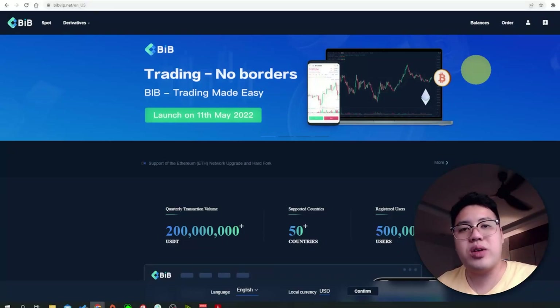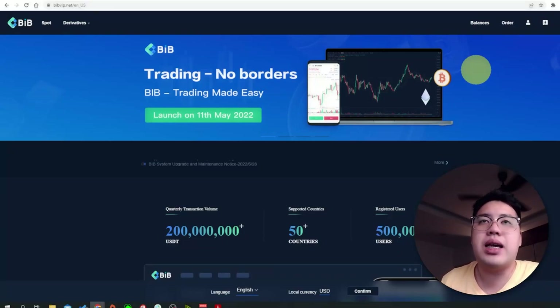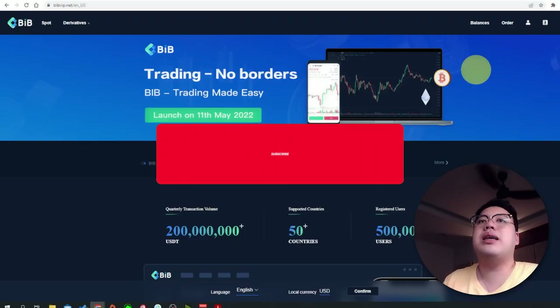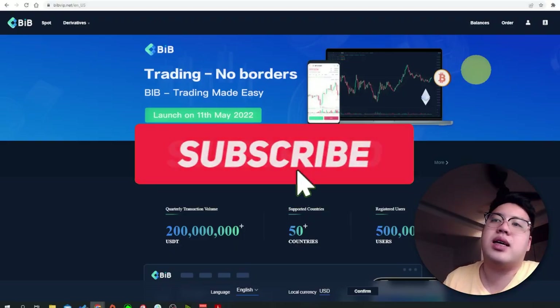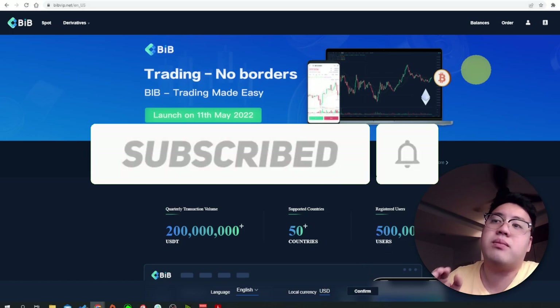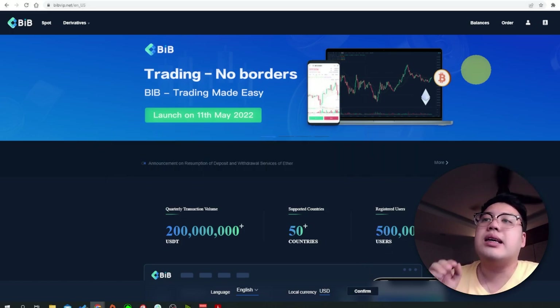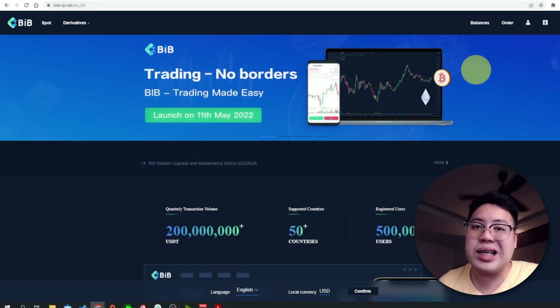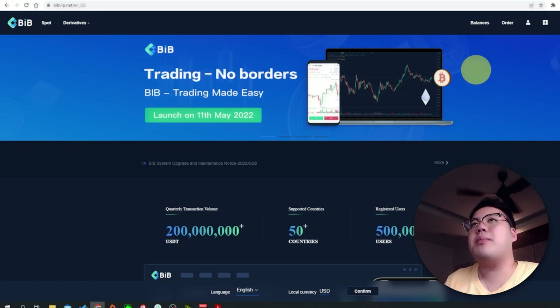Hello, I'm Kevin from Crypto. In today's episode, let's talk about the BIB Exchange platform, so stay tuned. BIB Exchange is actually a very new exchange platform that was launched on the 11th of May 2022 as a Web 3.0 exchange platform.